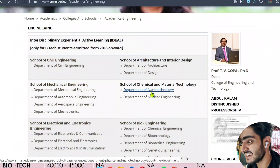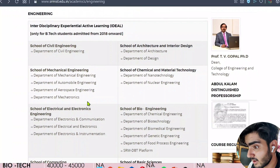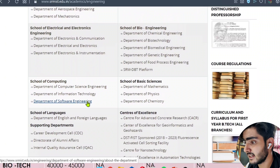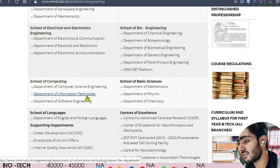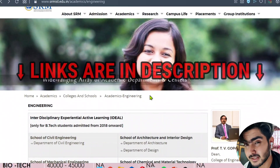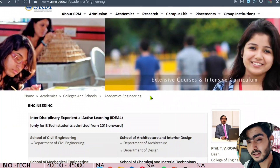Let's see what courses they offer in engineering. They offer civil engineering, mechanical engineering, automobile engineering, aerospace engineering, mechatronics, electronics and communication, computer science, IT, and software engineering. There are a lot of courses. I'll give the link to every site I'm opening in the description, so you must check the description box.